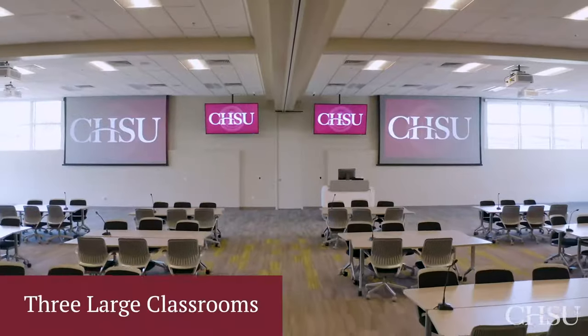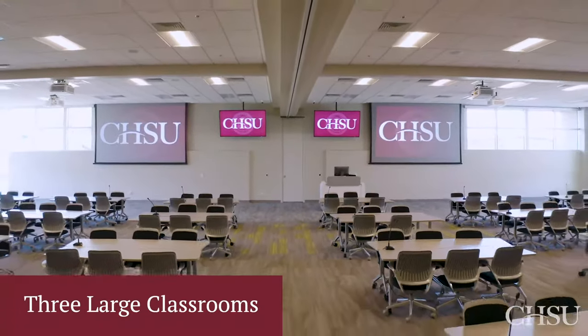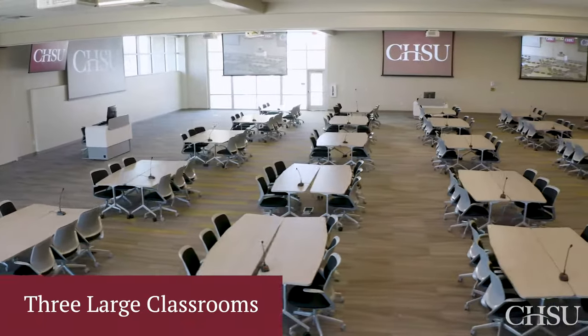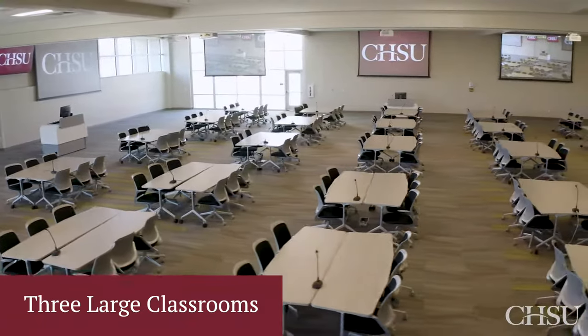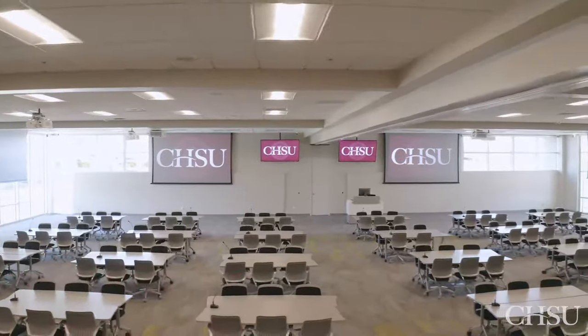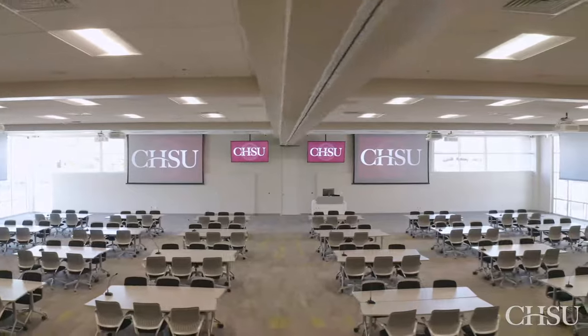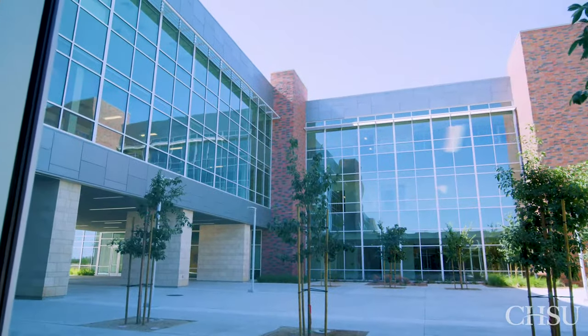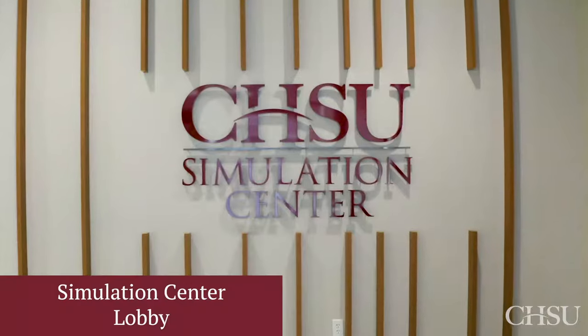Our new building is outfitted with three large classrooms. Our largest is shown here and set up for our team-based learning environment. Research shows that students who learn through active learning become better communicators and problem solvers, which is critical to being a successful physician.